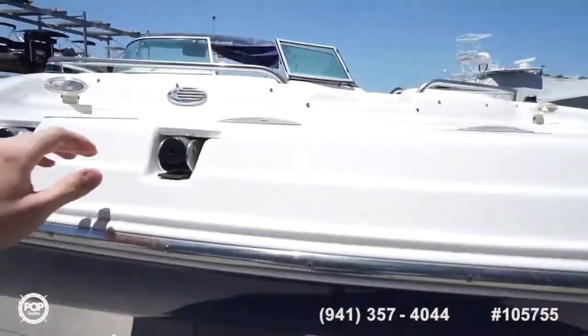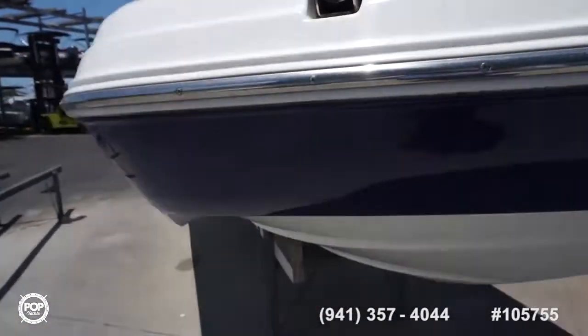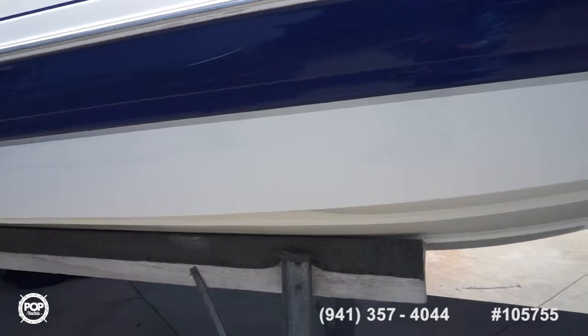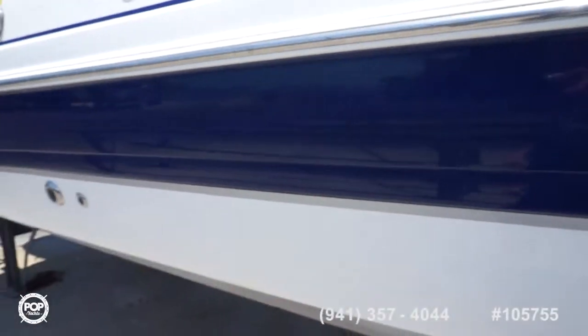Forward and rear boarding ladders. All stainless steel fixtures — really nice fit and finish. There is a small little rub, must be from the dock, but it's just superficial, nothing through the gel coat.